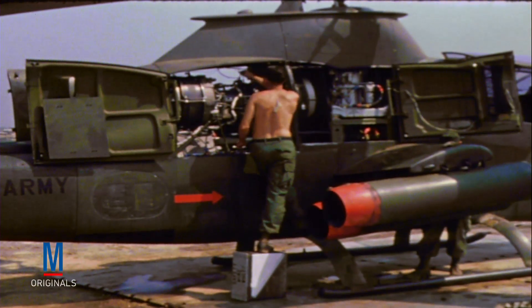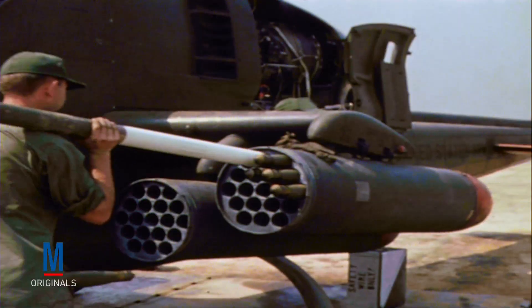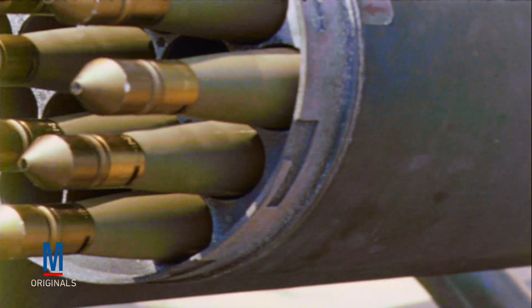In late 1967, dedicated helicopter gunships like the Bell AH-1 Cobra were introduced to combat. Armed with a combination of multi-barrel miniguns, 40mm grenade launchers, 70mm rockets, and 20mm cannon pods,